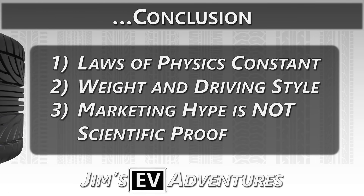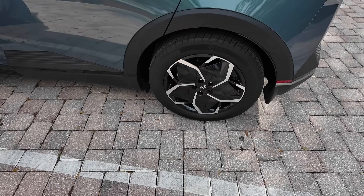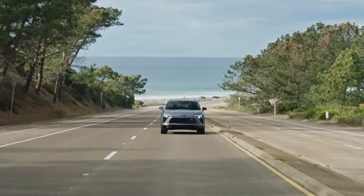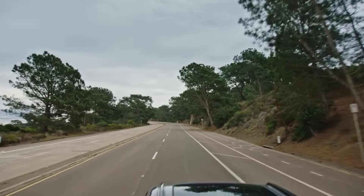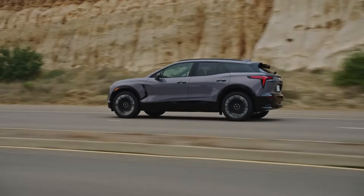So tires are tires — choose wisely, but not specially. The takeaway: the laws of physics apply to all cars, EVs included. EV tires need to support your vehicle's weight, provide the necessary traction, have the stiffness for cornering, and minimize rolling resistance. That's it. While tire companies might slap an EV label on certain models, any quality tire designed for your vehicle's weight and driving needs will work just fine — just like the tires on the Ioniq 5 and the ones I put on my Bolt 14,000 miles ago.